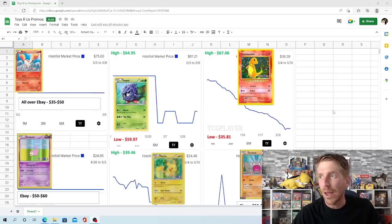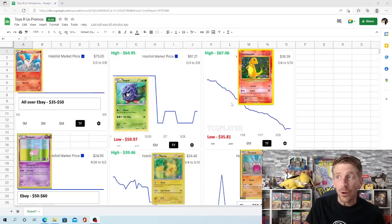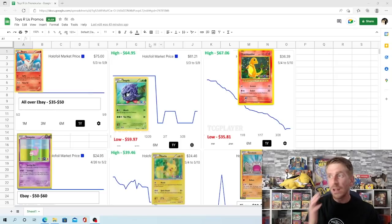The next one is the Tangela. Not a whole lot of sales on this one either, and it is going down consistently. Over the past year, $64.95 was its high point. The last one sold at $61.21, so it has a market price of around $61.21, with a low point of $59.97 hit at the beginning of the year.